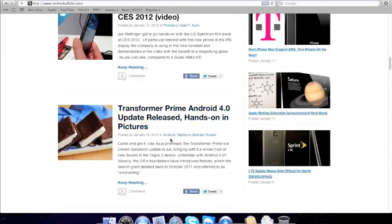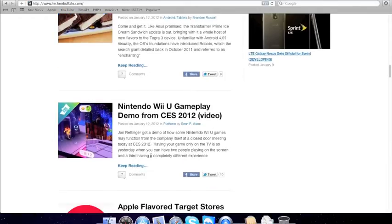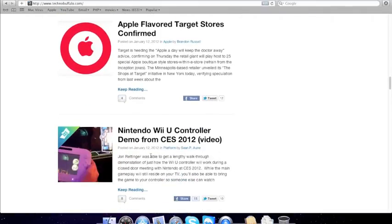Transformer Prime Android 4.0. Nintendo Wii U Gameplay — a video about the Nintendo Wii U gameplay explaining about the controller.